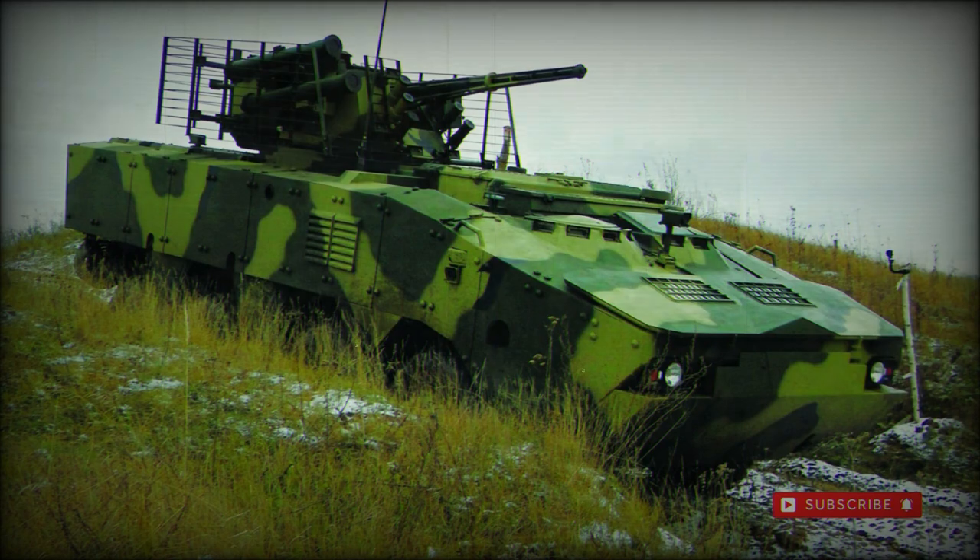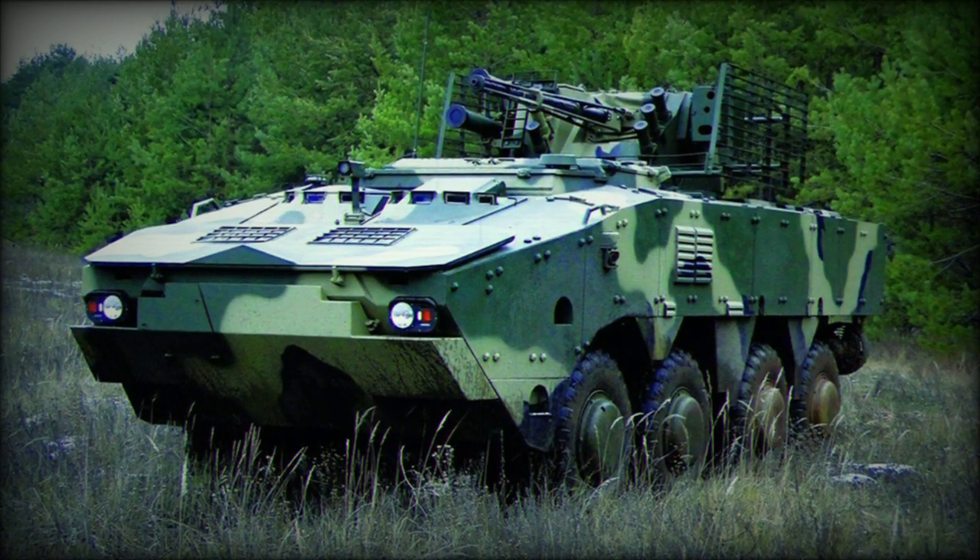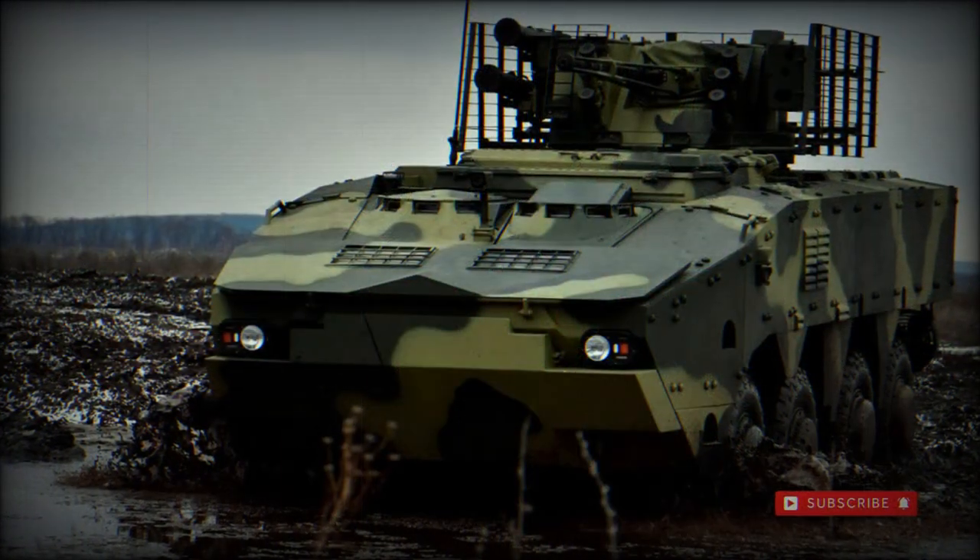The basic BTR-4 is crewed by three personnel — the driver, vehicle commander, and dedicated gunner, the latter two in the powered turret — as well as seating for up to eight personnel in the passenger compartment.